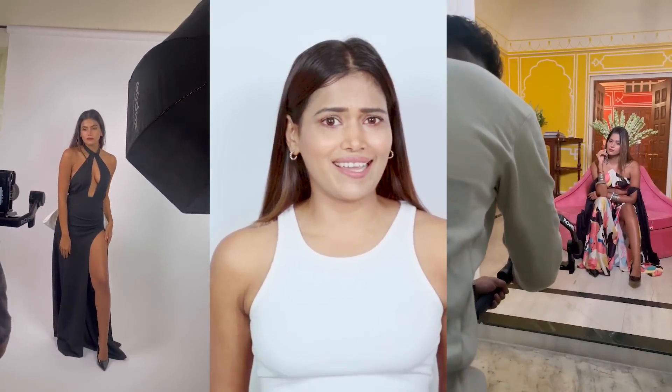Guys, welcome back to my YouTube channel. It's me, Dimpy Samvi, and you guys have been part of my busy lifestyle over the years. You have seen me travel around the world, create content day in and day out, and attend multiple events and whatnot.